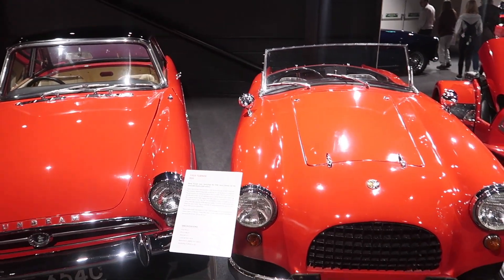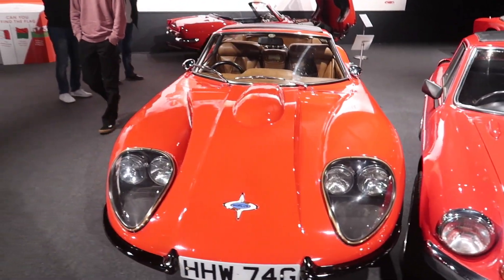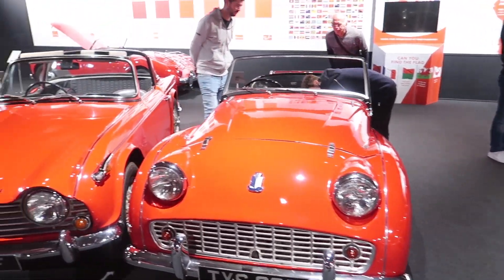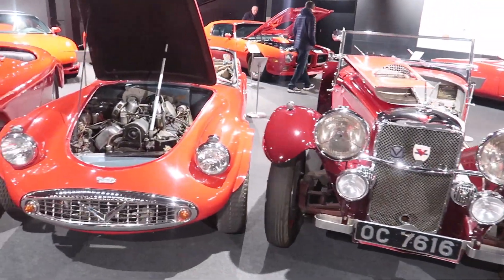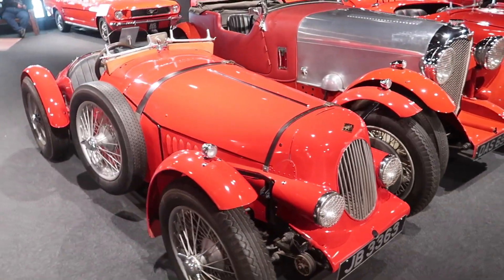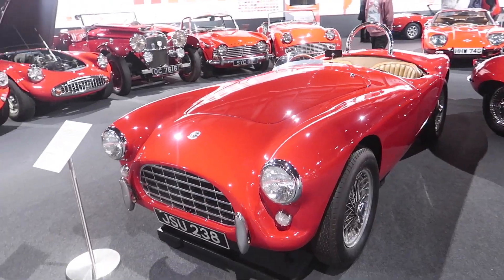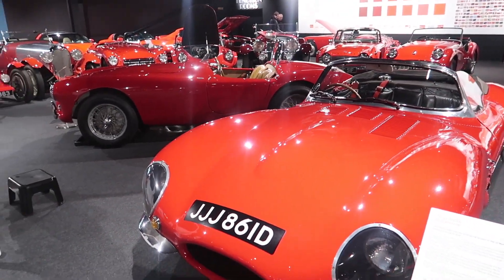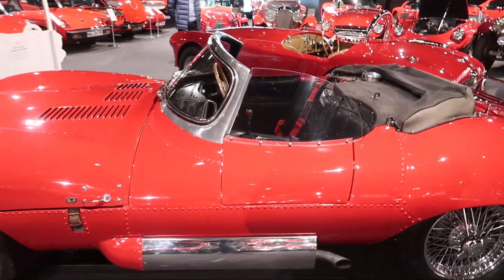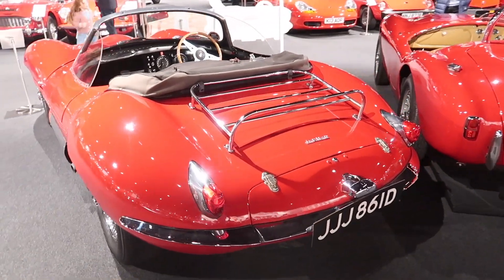There are some cars I've never even heard of, like this Turner 1950, Sunbeam Tiger, Morgan, Janetta, Marcos — some lovely all-British brands you've probably never heard of. Then Triumphs, Daimler, Riley, AC Ace — the car that came before the AC Cobra. There's a 1966 Jaguar XKSS, and most of the originals were destroyed in a fire, which makes the original ones that were built very, very valuable. A certain Steve McQueen owned one of these originals.